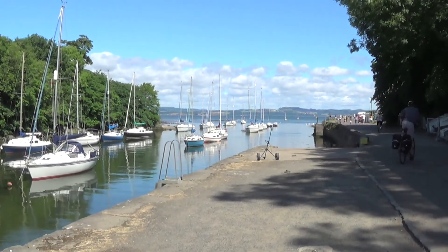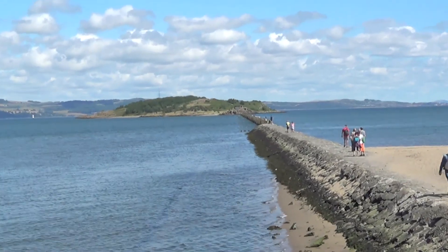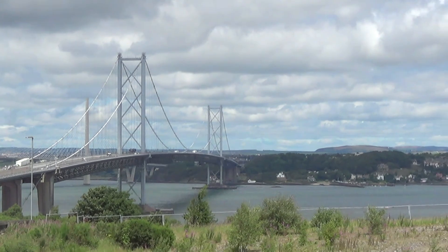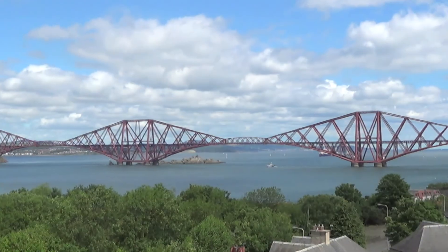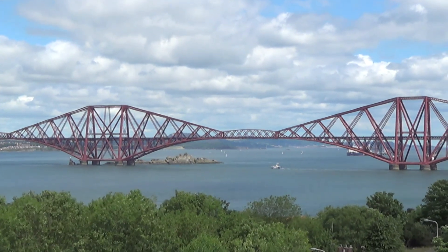Leaving Edinburgh, we made an unscheduled detour to visit Cramond, before heading north over the Forth Bridge and into Fife, passing through Aberdour, Burntisland, Kinghorn, and Kirkcaldy, before cutting inland to Falkland where we stopped for the first night.